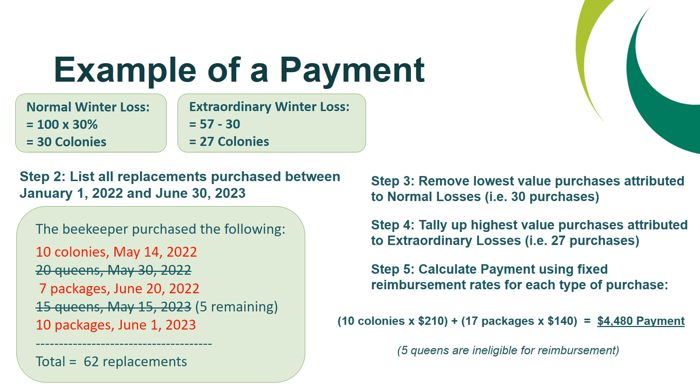Step five is to calculate the payment using the fixed reimbursement rates for each type of purchase. The 10 colonies are paid at a rate of $210, and the 17 packages are paid at a rate of $140, for a total payment of $4,480. The five queens remaining are ineligible for reimbursement, as they are considered over and above the extraordinary winter loss.